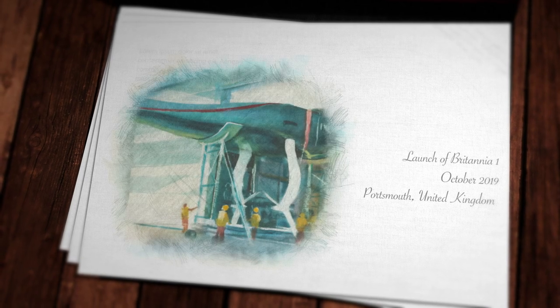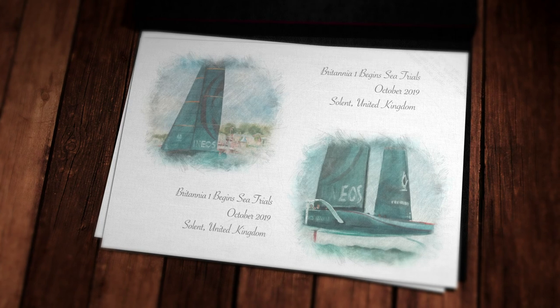I'm Alexander Creswell. I am primarily an architectural watercolour painter, but included in architecture in my mind is marine architecture. I've been painting boats for quite some time.